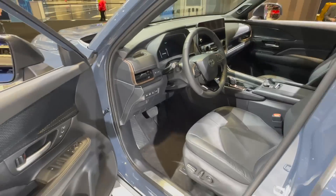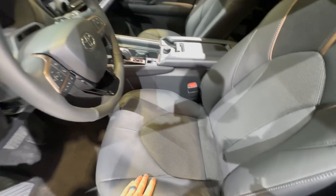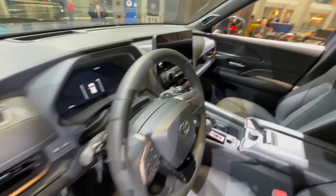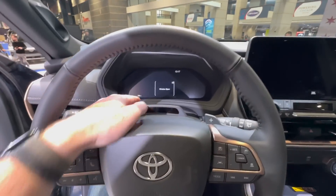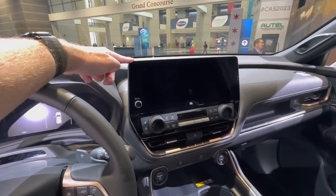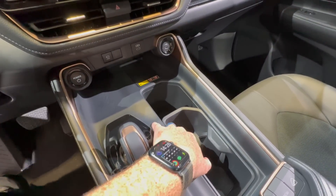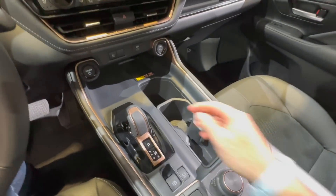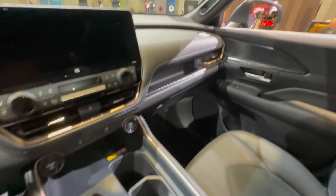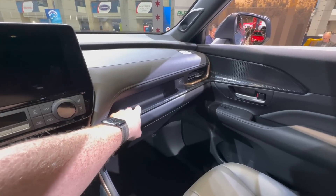Tons of soft touch right here. This is the Platinum model. Power seats, leather and ultra suede in the center. This is what our steering wheel area and center stack looks like. Full digital gauge cluster in this one, and a standard 12.3-inch screen on every single Grand Highlander. Tons of cup holder space — they show you can put Hydroflasks in here. Wireless charger, and the shift knob from the Prius and Toyota Crown. Lots of storage — this has a ton more storage compared to the Sequoia.